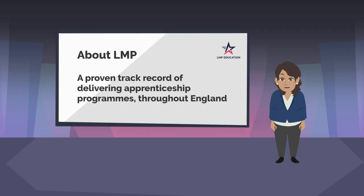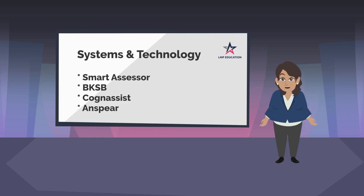Here at LMP we have a proven track record of apprenticeship programme delivery, all of which are delivered through blended learning across England. Throughout your apprenticeship programme, we will provide you with access to various systems and technology, to enable you to not only develop your IT skills but allow you to track and monitor your own progress.